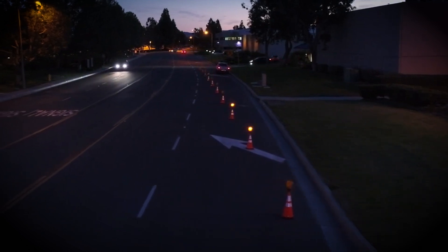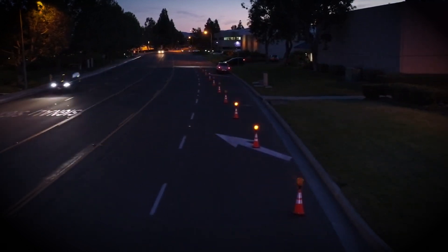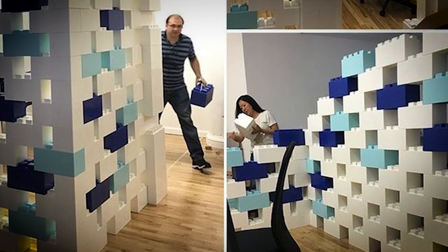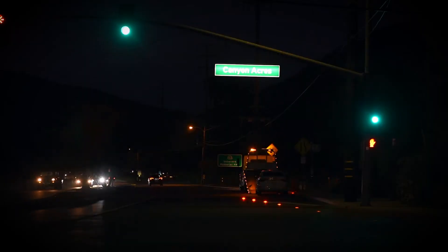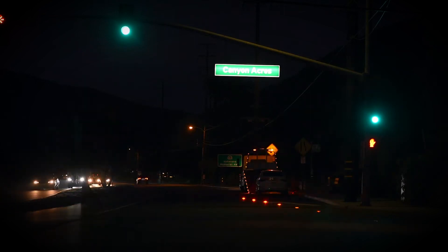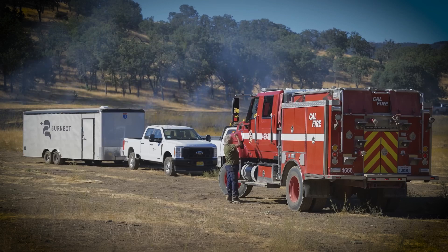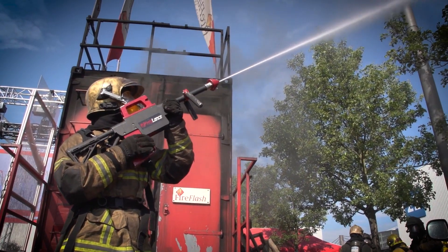These advancements also serve as a reminder of how innovation can inspire hope and drive meaningful change. Whether it's modular OSB blocks transforming living spaces or sequential road flares enhancing road safety, these ideas are shaping a future where technology serves humanity in diverse and impactful ways.